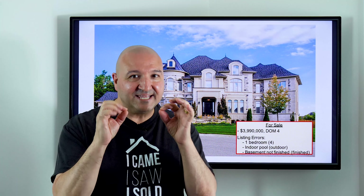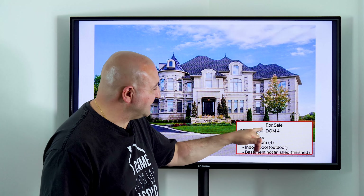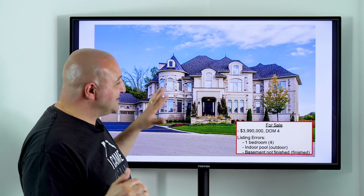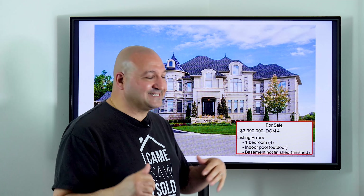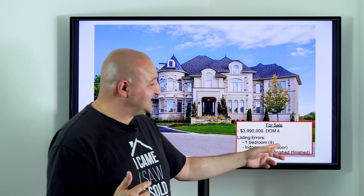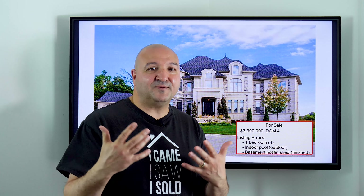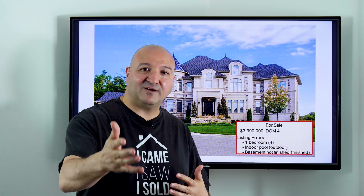Before I get into the actual numbers, there's something I want to talk about. As sellers, you really need to be careful about your listing and the details. As a listing agent, for all you Realtors out there, you really need to be careful. I'm a full-time Realtor — I work with buyers and sellers every single day — and it's so important that we get the fine details correct, because it could hurt the sale. For example, here's a property listed at $3,990,000 — let's say four million bucks — and there are some errors on the listing.